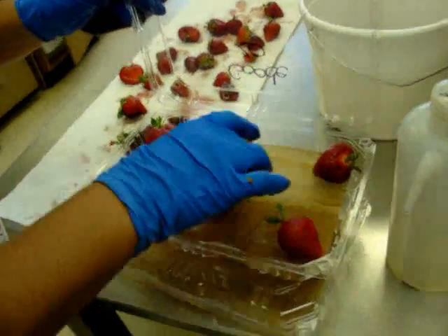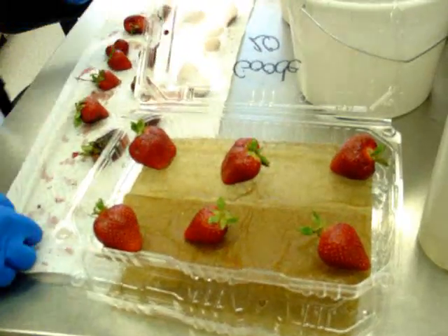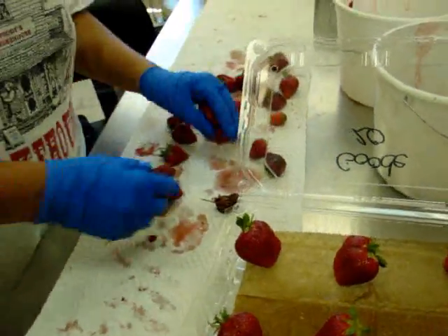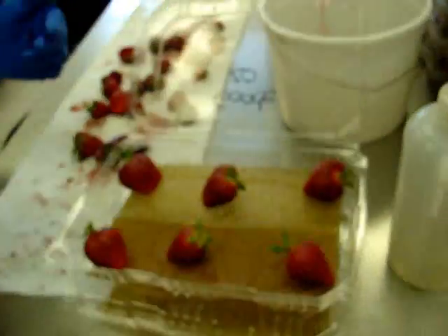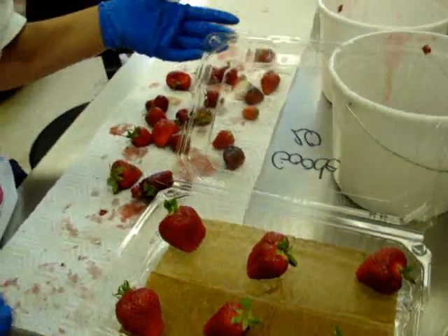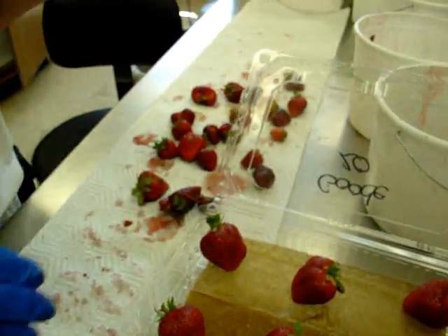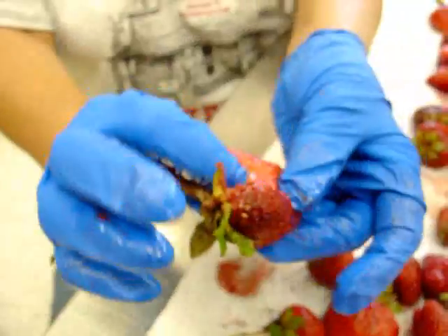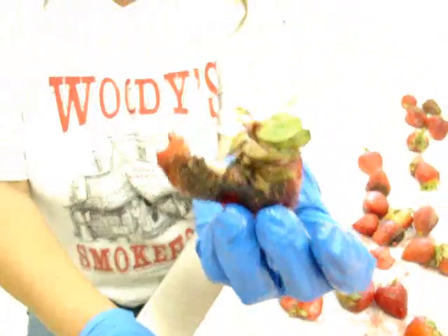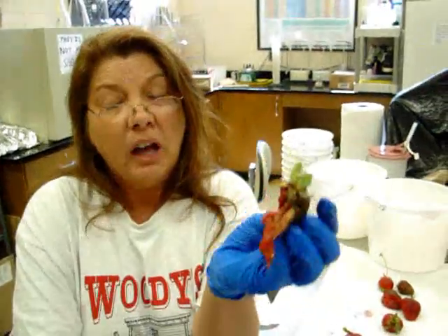The berries are placed within here. These are the nice berries that were culled from the same plots, placed here for 72 hours, and we monitor them on a day-to-day basis to see if any of these diseases show up. Very, very nasty. But it had to be harvested, it had to come in in a bucket, we had to pick it, we have to smell it.